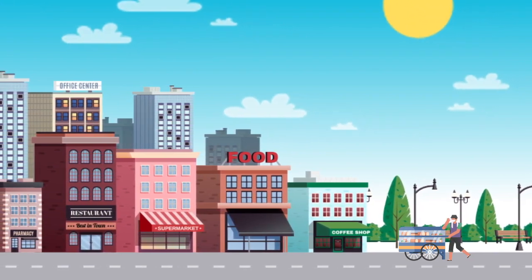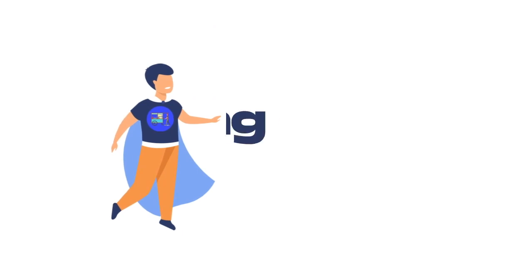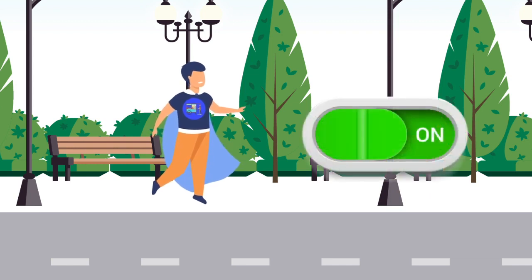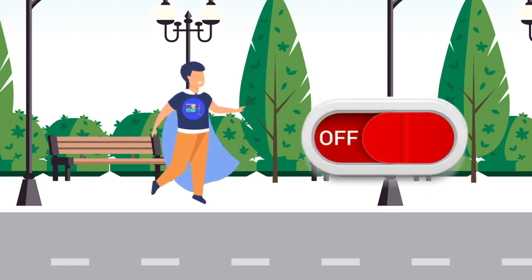Di suatu komplek, ada seorang pedagang keliling yang sedang berjualan sambil mendorong gerobaknya. Setelah lama berkeliling, dia mengeluh karena tidak ada pembeli dan memutuskan untuk beristirahat sejenak.